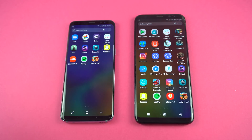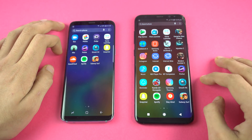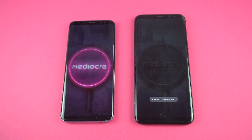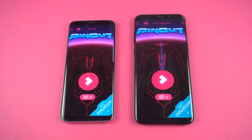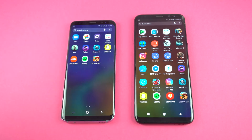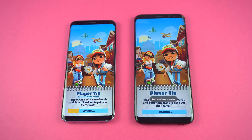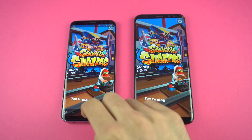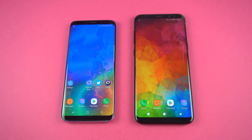Now launching some third-party applications, starting off with a game — Pinout. As you can see, about the same on both phones; can't really say which one was ahead, so the first game is a draw. How about Subway Surfers? Launching at the same time, and the Galaxy S8 was a tiny bit faster — the tap-to-play screen showed just a little bit faster than on the S8 Plus.